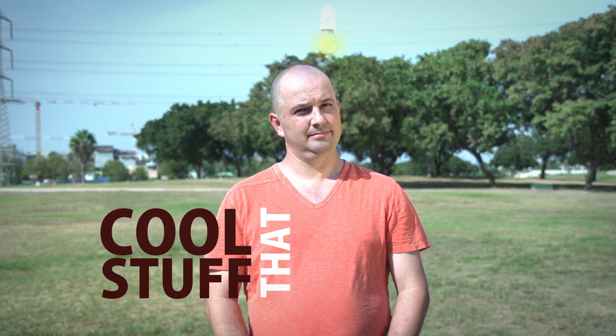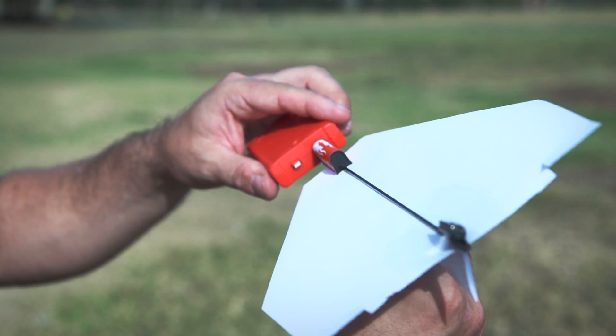Shy always said that his dream was to bring the joy of flight to everyone. A few years ago, he made a breakthrough in the field of cool stuff that flies. He invented the Power Up, the first electric paper airplane.